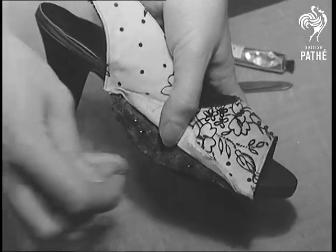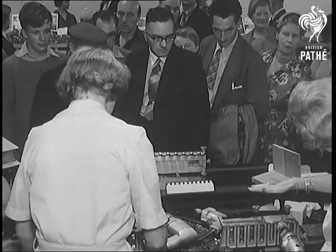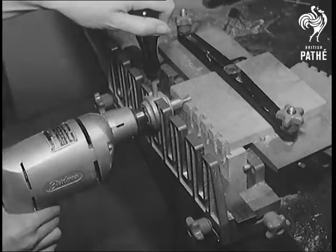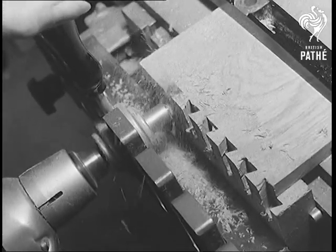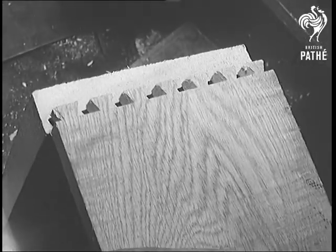Do-it-yourself hasn't quite reached the stage where the tools do it all for you, but with dodges like this dovetailing machine, it's getting mighty near it. You just attach it to a power drill, or even a hand brace will do. The cost? Just under six pounds, with three different sizes of cutter.